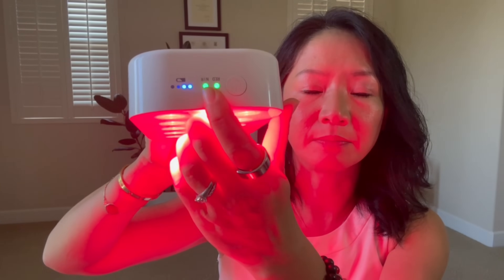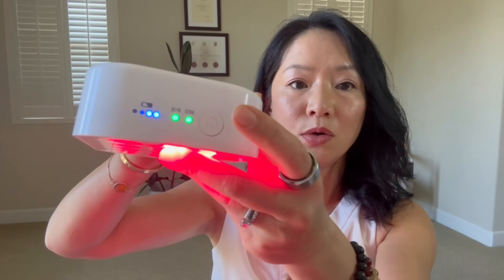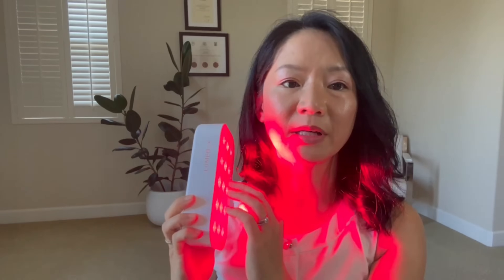Lume Box has both a red light mode and a near-infrared light mode. Each bulb can deliver red light at 660 nanometers and near-infrared at 850 nanometers, and you can toggle between the two — choosing just red, just near-infrared, or both. Red light is better for skin because it doesn't penetrate as deeply into tissue. But if you want to treat something like a joint or muscles, you want the near-infrared mode, which is light you can barely see but penetrates deeper into tissue.